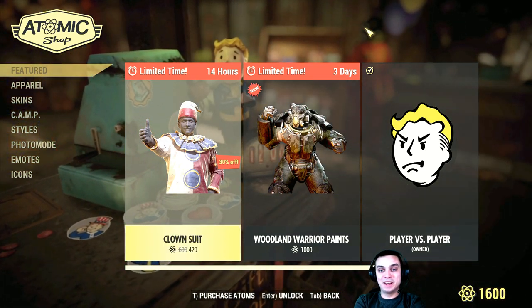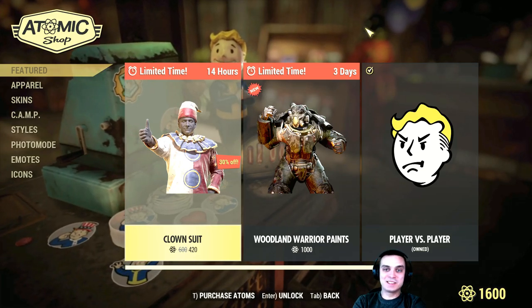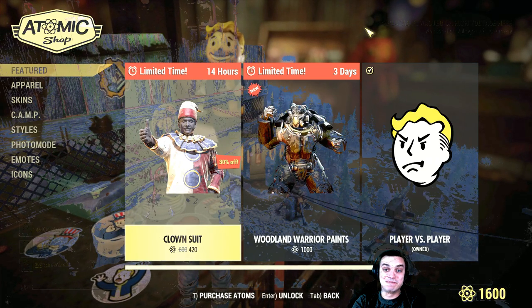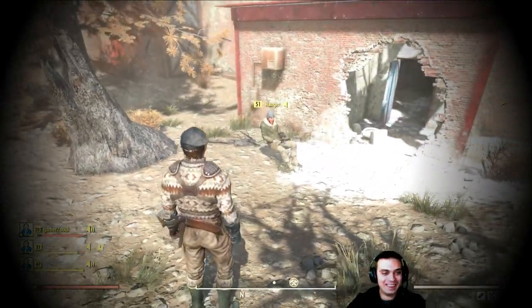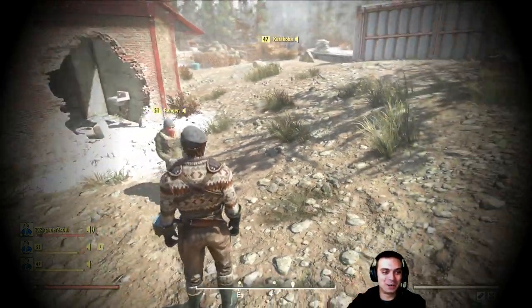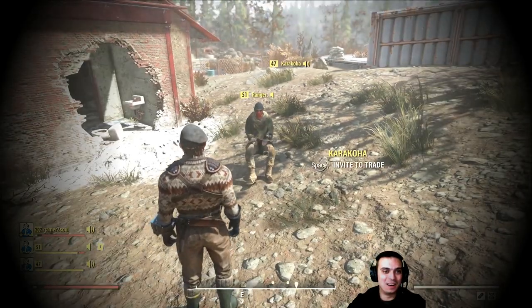Alright guys, that's pretty much it. Thank you for watching, have a good morning, day, and night — whatever you guys have. Lucky day, and I'll see you in the next video. Bye! Oh my gosh, look at the ranger — he's running like sitting in a video on the air!